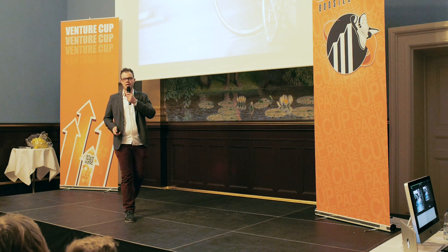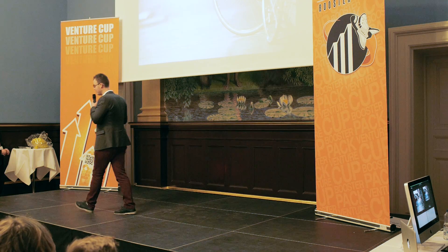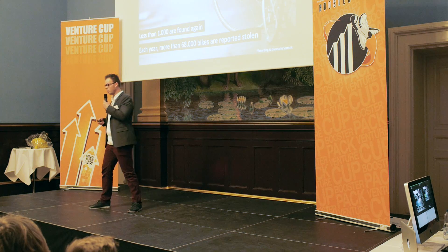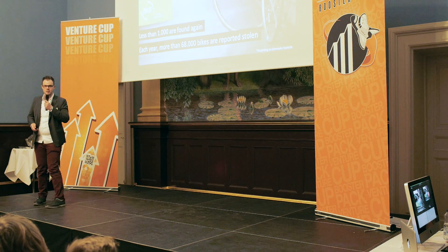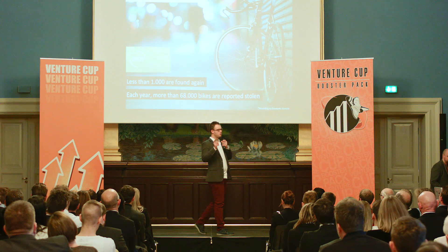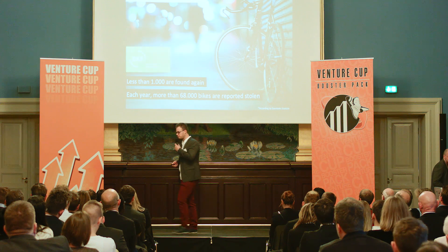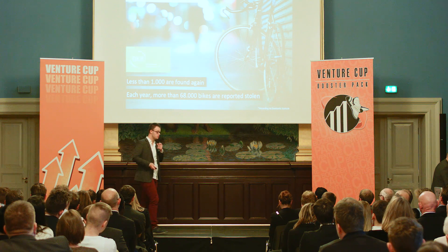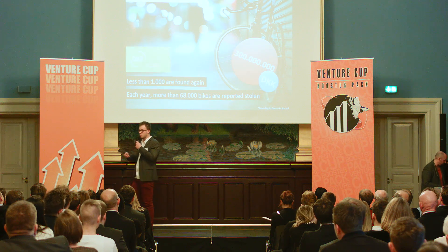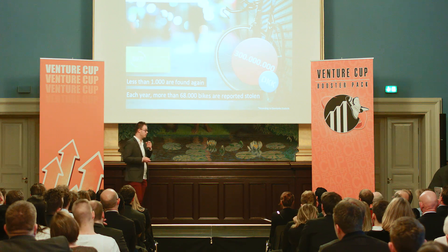Each year, more than 68,000 bicycles are stolen in Denmark, and less than 1,000 of them are recovered. Most of these bicycles are stolen by thieves who tend to use them once and then dump them. This is very annoying to users, but it's also extremely expensive to Danish insurance companies, who pay out 300 million kroner each year.